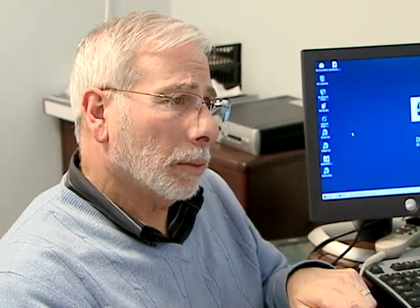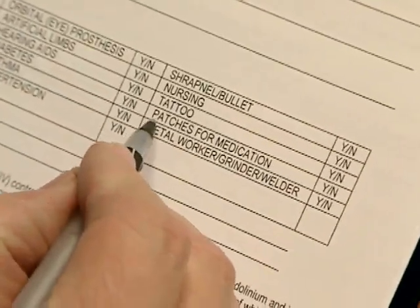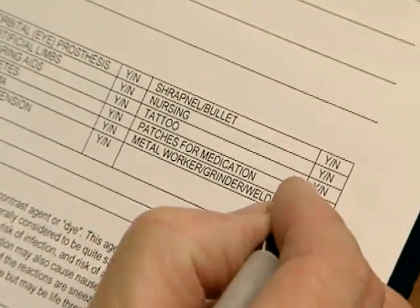FDA is working with patch manufacturers to be sure that their labeling includes the warning. In the meantime, FDA recommends that healthcare professionals note the presence of a patch when they refer patients for MRI exams, advise patients about removing the patch before the exam and replacing it afterwards, and follow published safe practice recommendations for patients who are wearing patches.